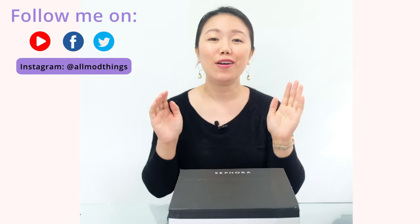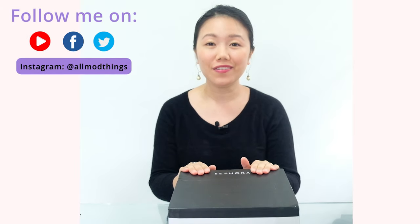An exciting day is here everyone, and today I will be unboxing all the Fenty skincare products, so stay tuned and watch for my first impressions video.